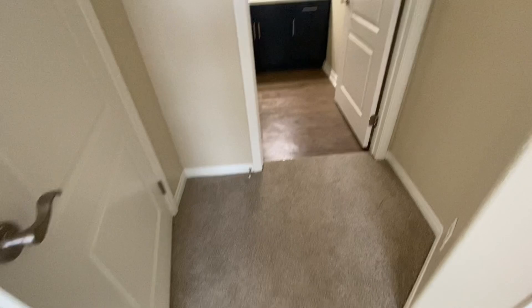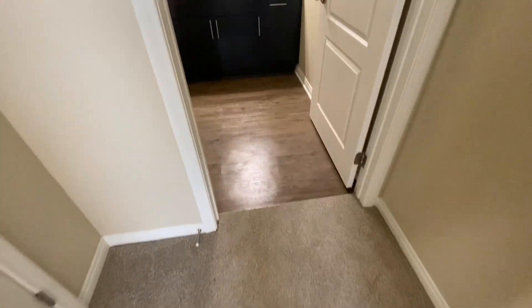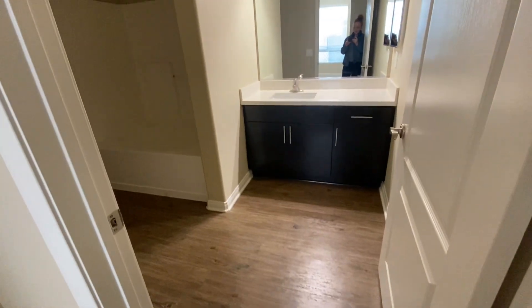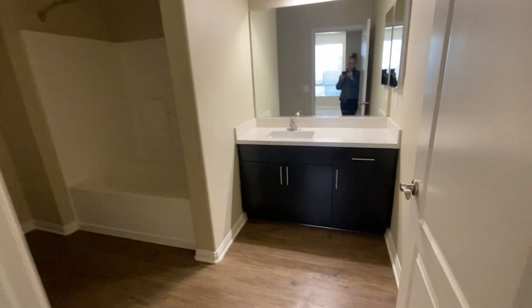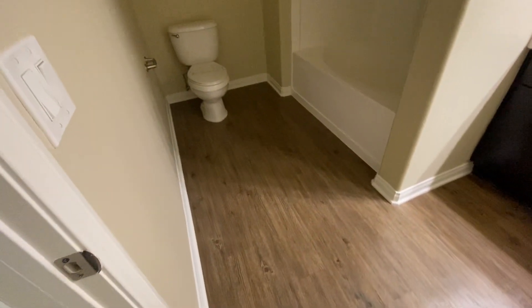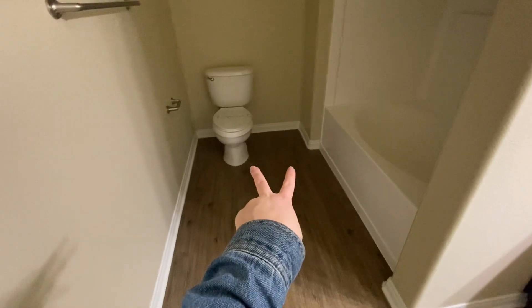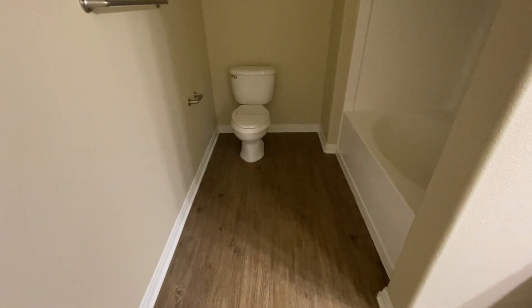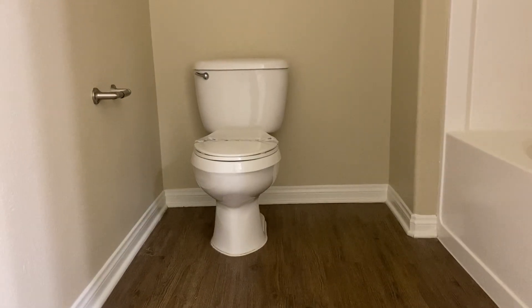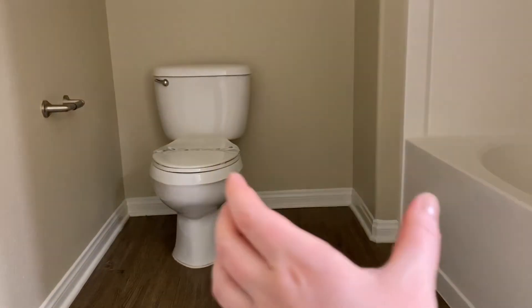The closet definitely has room for three people's clothing. There's a little charming nook space — it makes the apartment charming. This bathroom is kind of the same but I think it's bigger. The space by the toilet is really big. It could definitely fit a small cabinet or something there. Really nice.